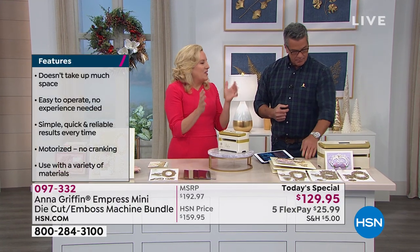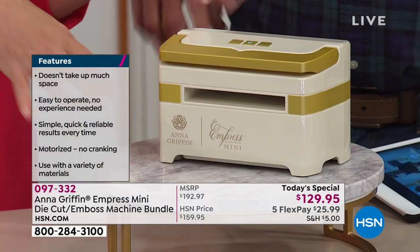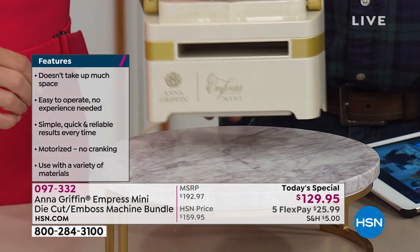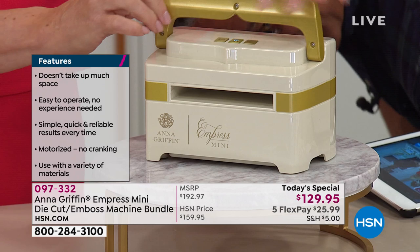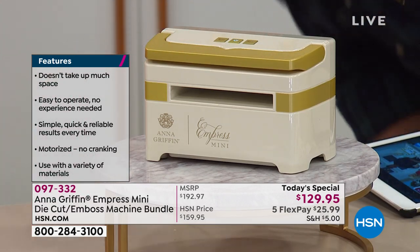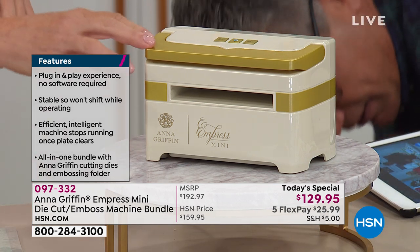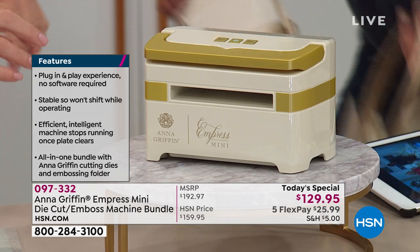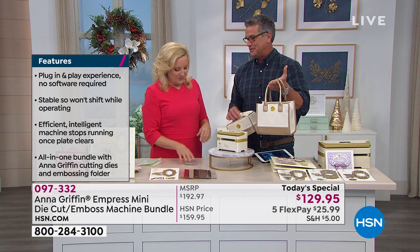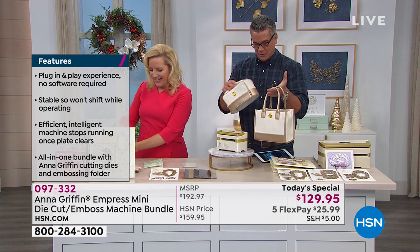One of the things about the Empress is it's designed for larger dies and larger crafting items. I made the mini sort of in a tribute to all the little things in life — like little designer purses. Doesn't this look like one? And I made one too — there's a little vegan leather case with a bow handle at the top. And we also have a dust cover which goes over the top. Both are available.